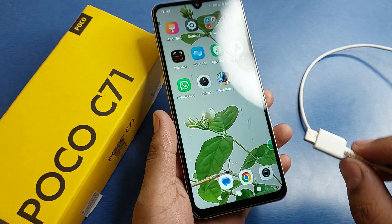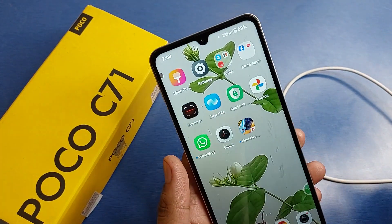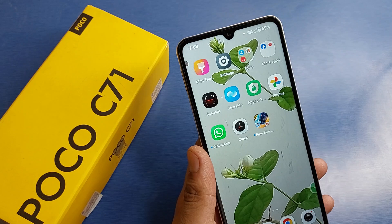Here you can see it is a Type-C charging cable and I'm just putting it in. You will see, friends, it is not charging. So how can you fix this?